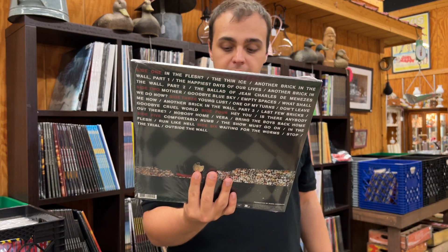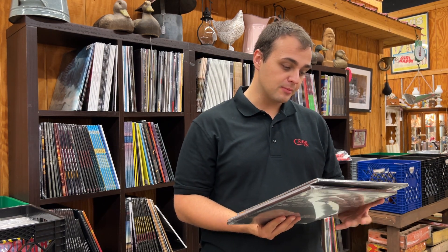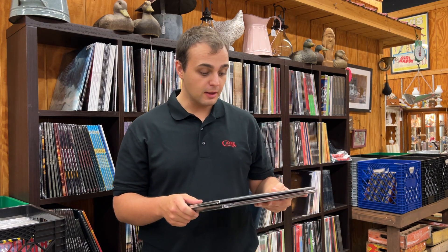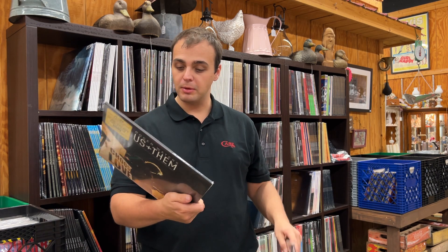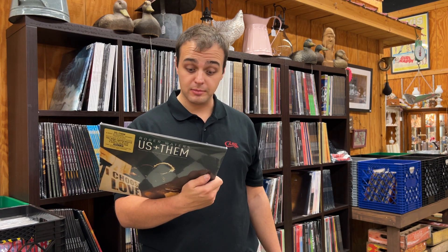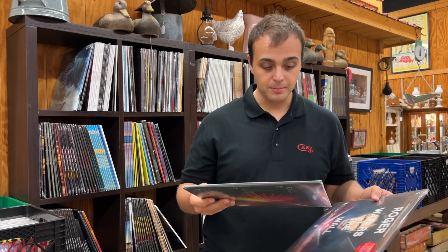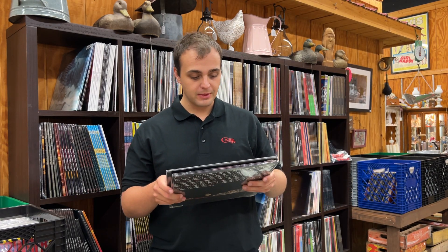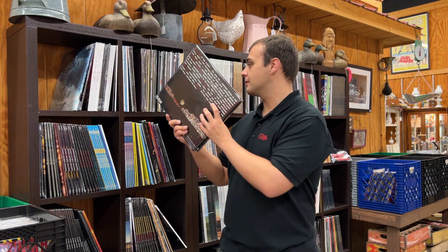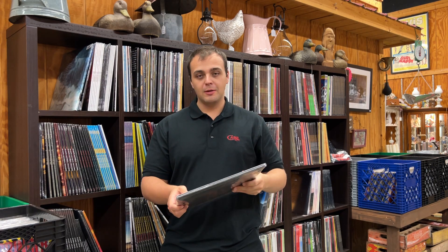I've got two different Roger Waters here. The one coming up next was The Wall, and I've also got Roger Waters, Us and Them — we've had both before and they're big sellers. The Wall chronologically came out first — it's when he went on tour with the big Wall Tour. This is a three-LP with a 16-page book. His most recent tour is the Us and Them tour where he does a bunch of Pink Floyd hits, pretty much all of Animals, most of Dark Side of the Moon, and Wish You Were Here. Both are great — his voice is still strong.